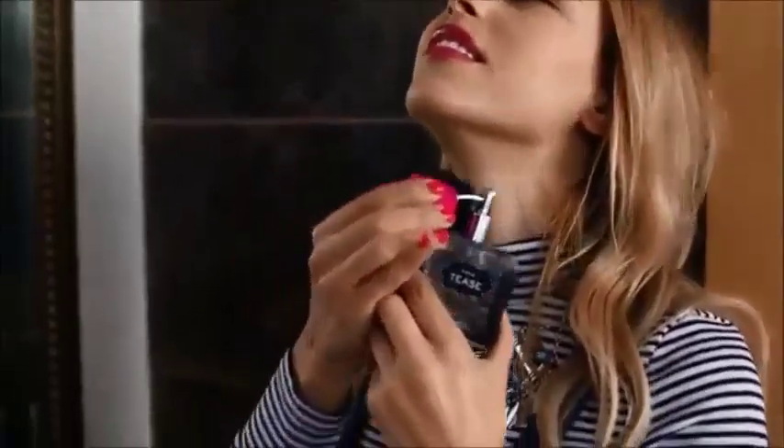Voilà, je suis prête. J'applique ce parfum de chez Victoria's Secret que j'adore. Bon ben voilà les filles, j'espère que cette vidéo vous aura plu — si c'est le cas n'hésitez pas à la liker. Je vous retrouve très très vite pour une prochaine vidéo sur la chaîne Karine Safia. Bye !